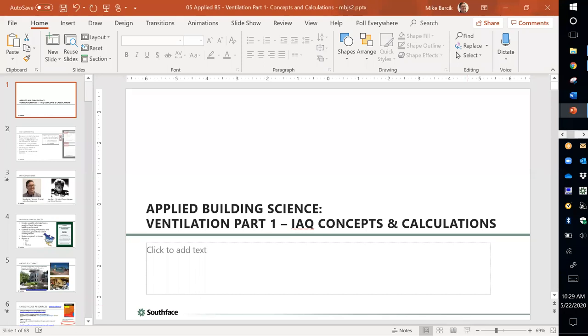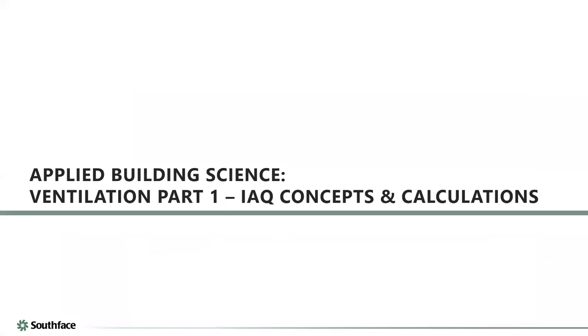Good morning everyone. We'll give everyone another minute or two to enter the room, then we'll get started with our webinar. We have a really good one for you — Mike Marsik with Southface, a ventilation guru. Can you see my screen? The title slide says 'Applied Building Science: Ventilation Part One.' Everything looks good. It's 9:30 on the dot, let's get started.